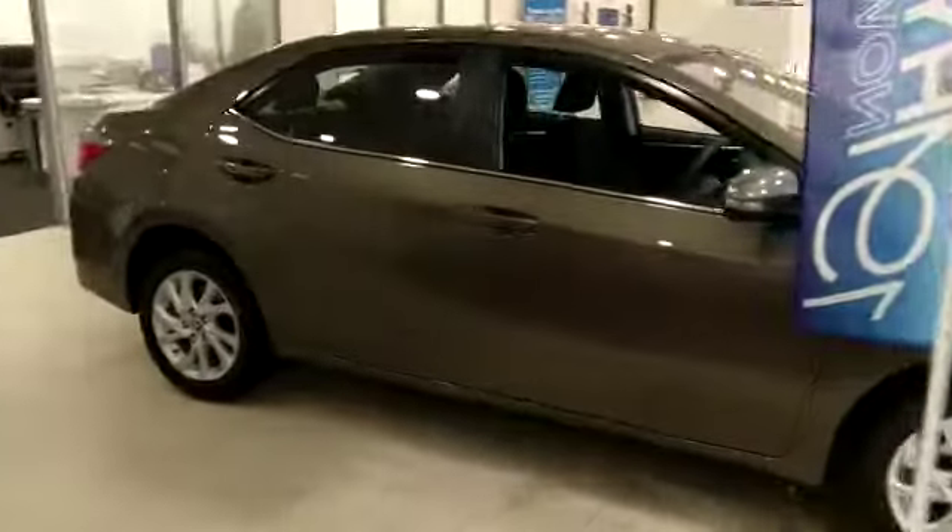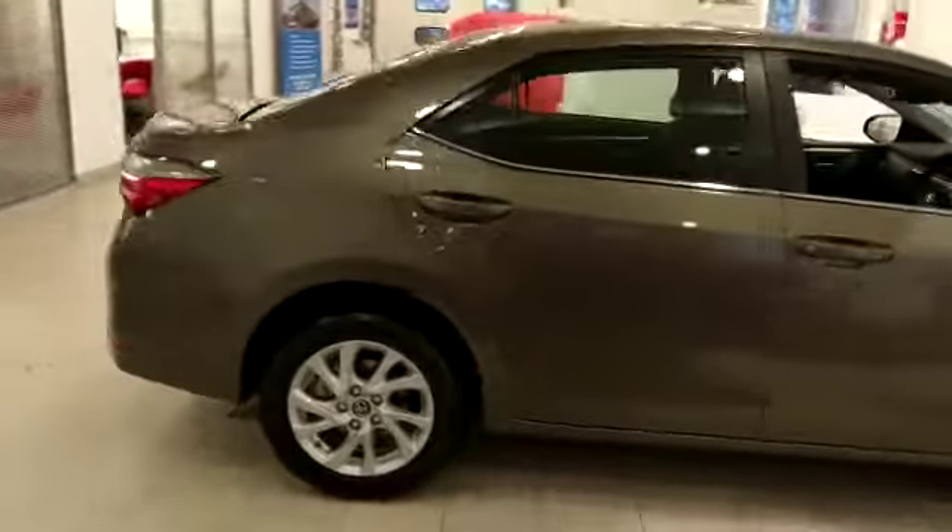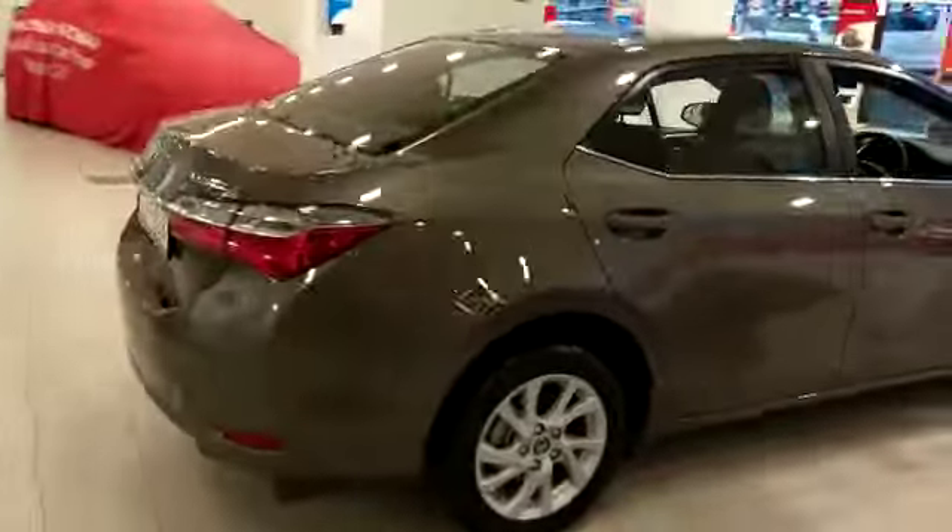Fully color-coded on the exterior. It's a good size boot and it has a split forward seat as well.